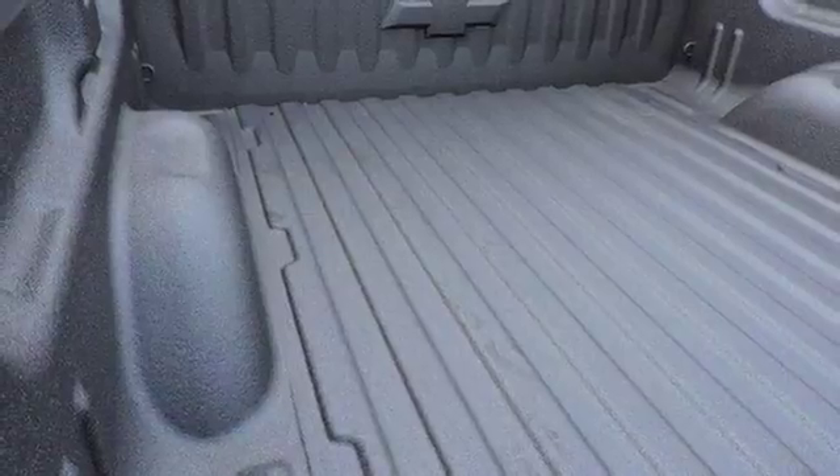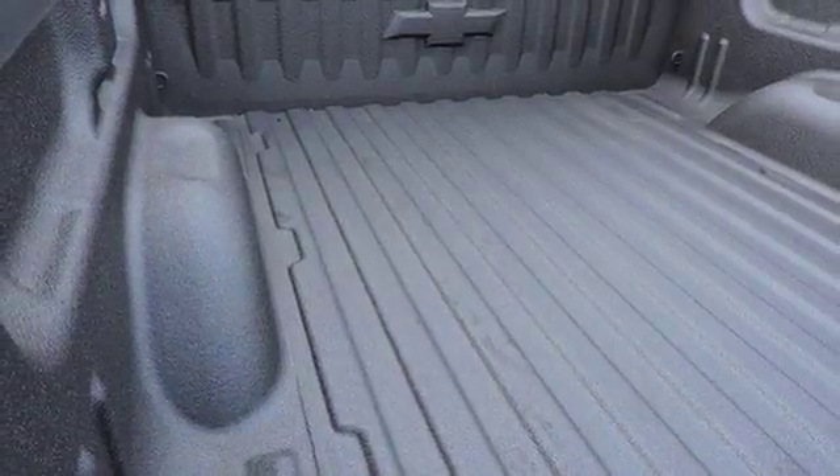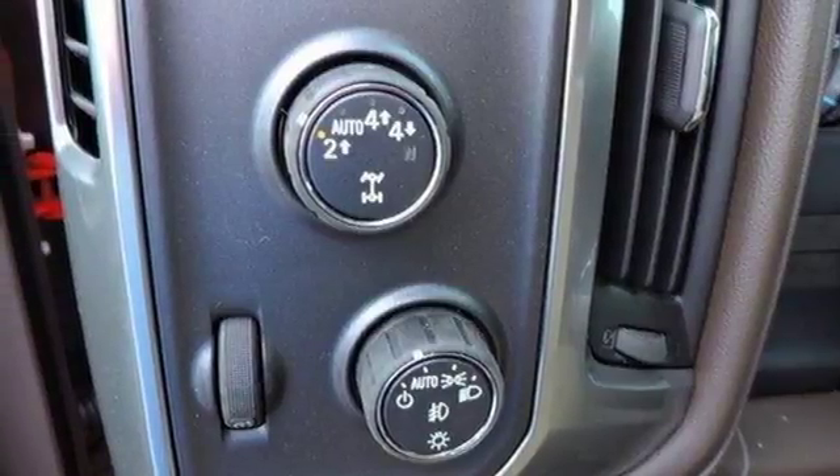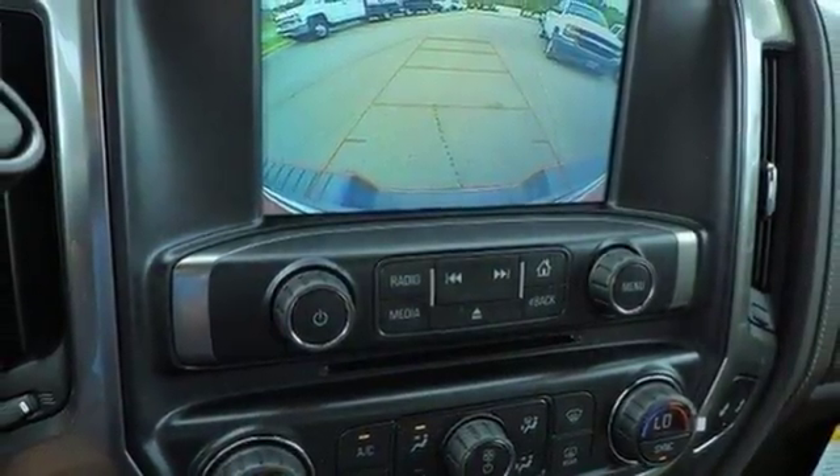Load it up easily with help from the corner step rear bumper, and haul and tow safely with Stabilitrack. Relax while you tow in a quiet cabin insulated by triple seal inlaid doors and an aerodynamic windshield.